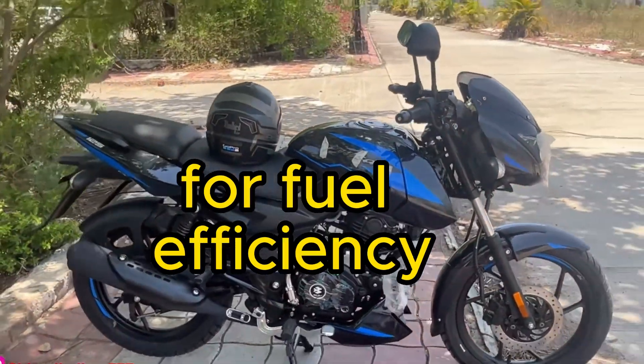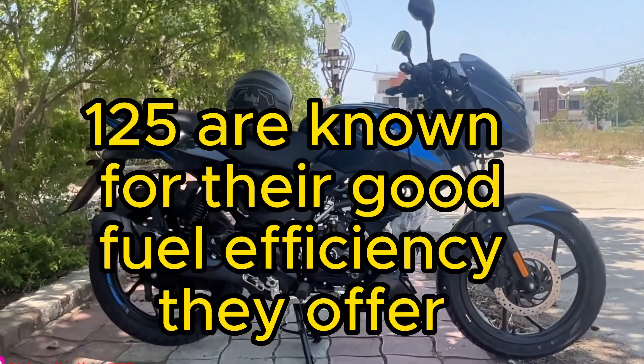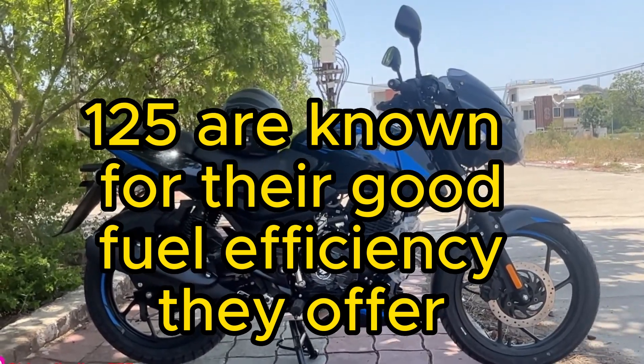Four: fuel efficiency. Both the Honda Shine and Bajaj Pulsar 125 are known for their good fuel efficiency.